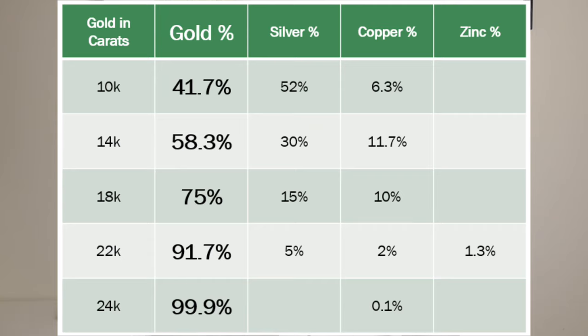To help you understand that, I've put together this table that shows the typical composition of yellow gold jewelry at different carat levels. What is important to note here is the percentage of gold, because that is what determines the value of the jewelry — not the additional metals in it. I've made that larger and bold on the chart for you to see.